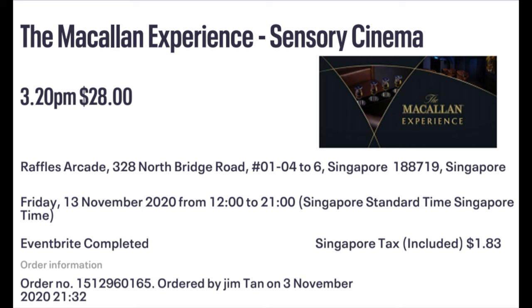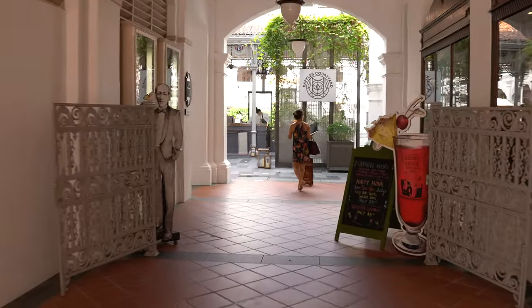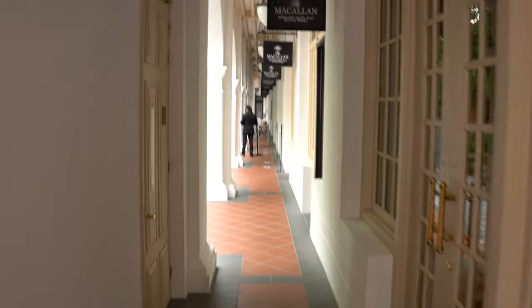We are going to try the McKellen Whiskey experience and we also purchased a ticket at $28 per person to have the Sensory Cinema. Part of the ticket money is going to be a donation, and it's just right over there.